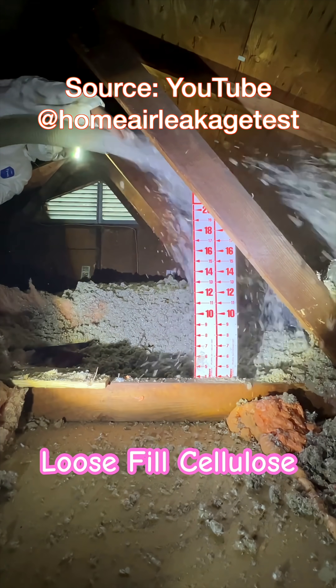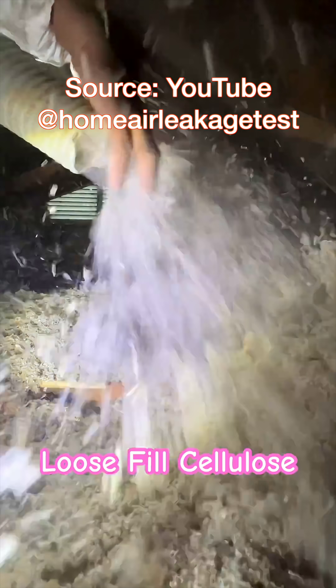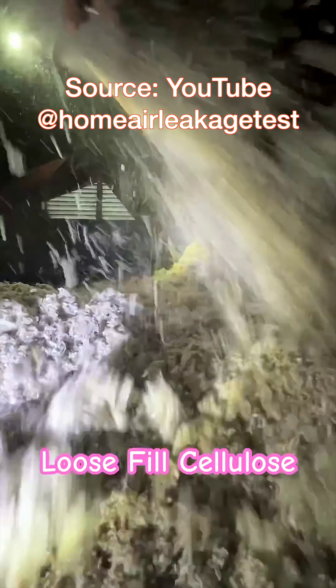Number three is blown-in attic floor insulation. After thoroughly air sealing all the penetrations to the conditioned floor below, you can blanket your entire attic floor with cellulose. This process costs around $10,000 and can deliver a massive improvement in blocking summer heat gain and winter heat loss.